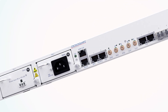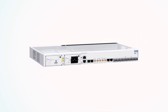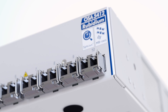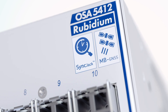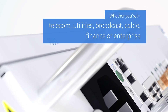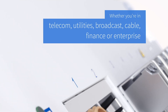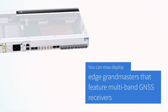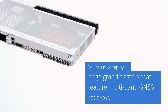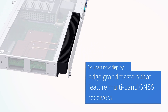Our OSA 5412 is a turning point for the networking industry and brings high performance Grandmaster and boundary clocks to whole new applications. Whether you're in telecom, utilities, broadcast, cable, finance, or enterprise, you can now deploy Edge Grandmasters that feature multi-band GNSS receivers for nanosecond accuracy without having to worry about cost.